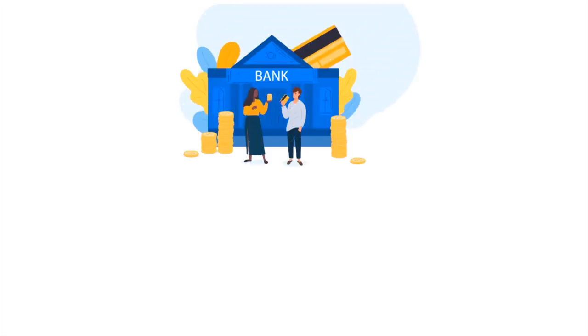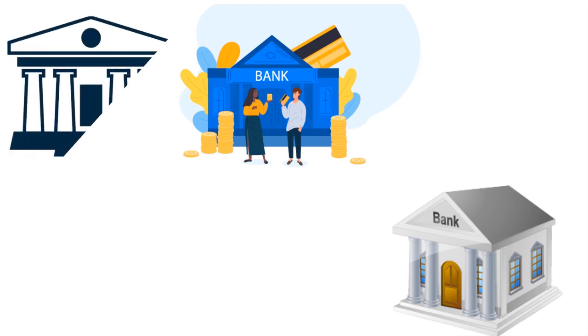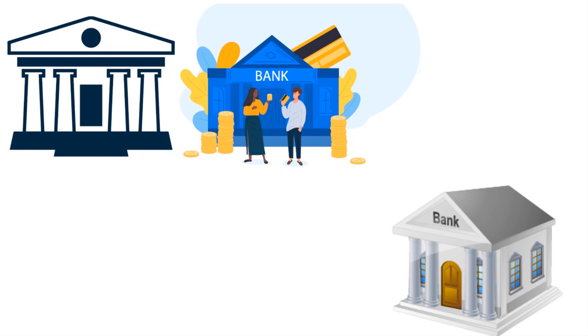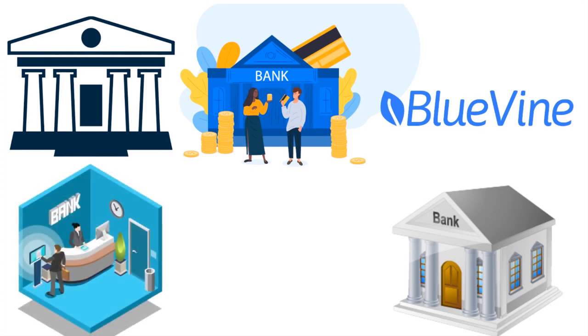Legitimizing your business means you need to open a business bank account. Contact a regional bank, national bank, local bank, or credit union — it doesn't really matter. Nowadays you even have online banks like Bluevine, which offers a great business bank account so you don't have to go to a branch. The EIN you got from the IRS will be an important criterion the bank asks for before opening your business bank account.